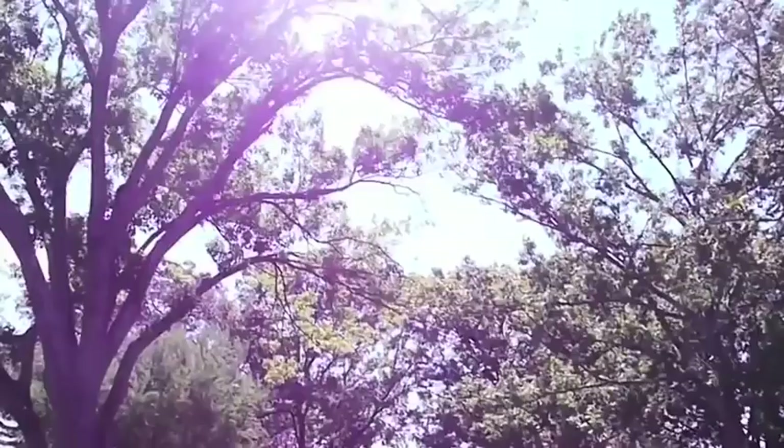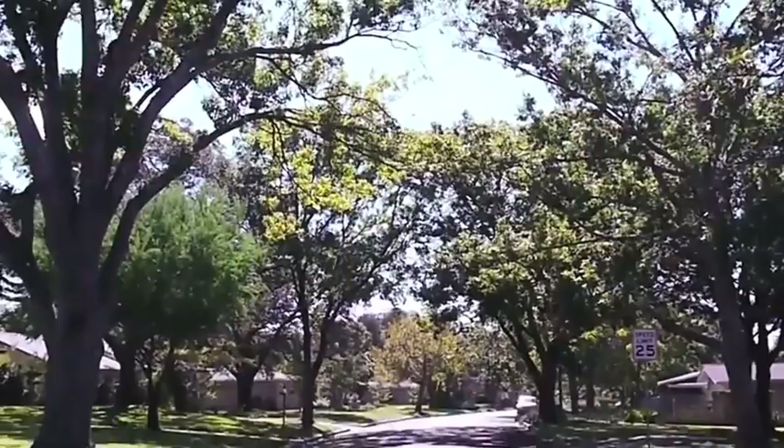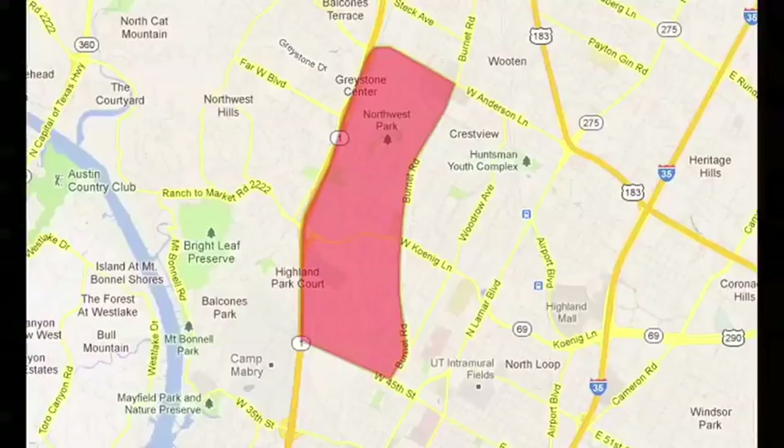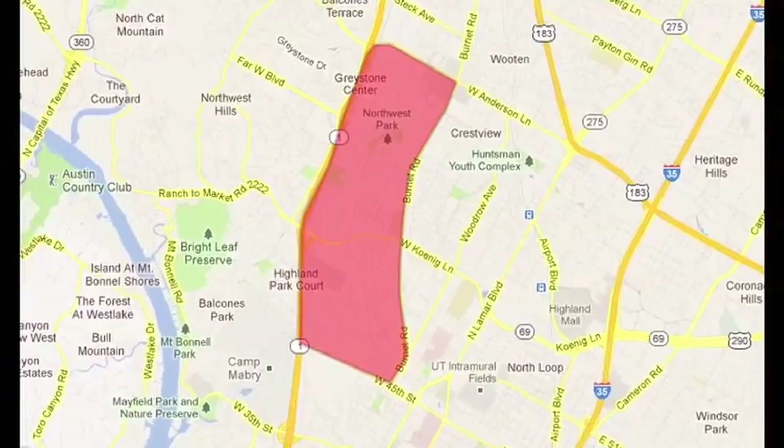Hi, my name is Ruth and today I'd like to show you one of Austin's central neighborhoods called Allendale. Allendale sits north of 45th Street, south of Highway 183, west of Lamar and east of Loop 1.